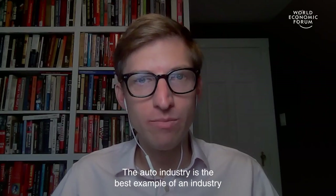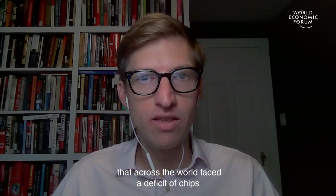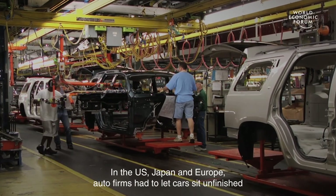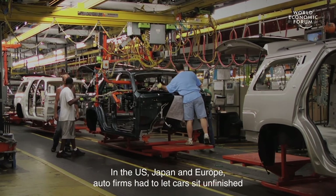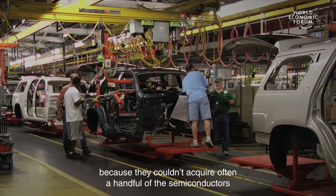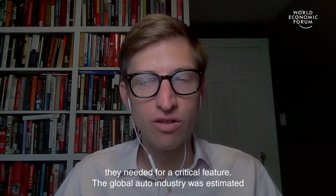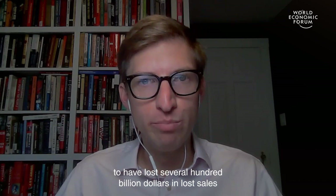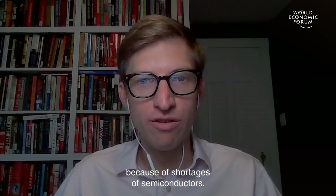The auto industry is the best example of an industry that across the world faced a deficit of chips during the pandemic. In the U.S., Japan, and Europe, auto firms had to let cars sit unfinished because they couldn't acquire — often just a handful of — semiconductors needed for critical features. The global auto industry is estimated to have lost several hundred billion dollars in lost sales because of semiconductor shortages.